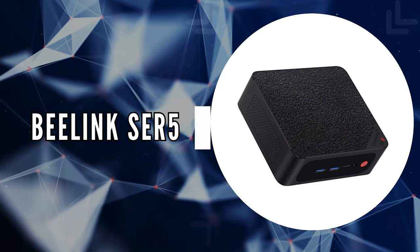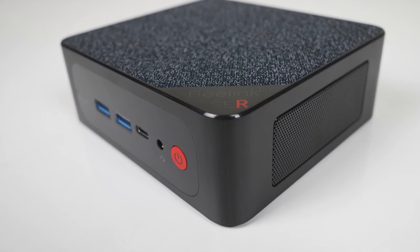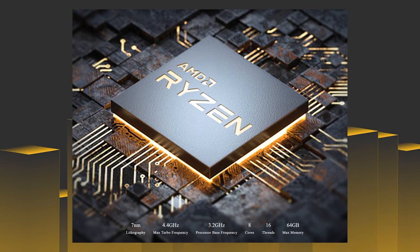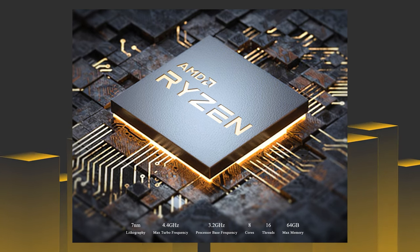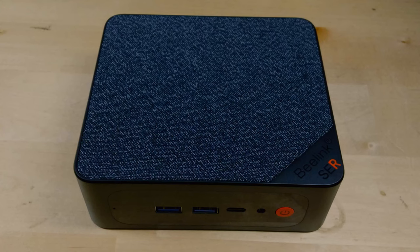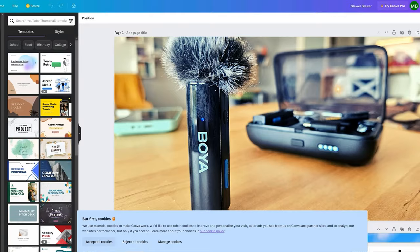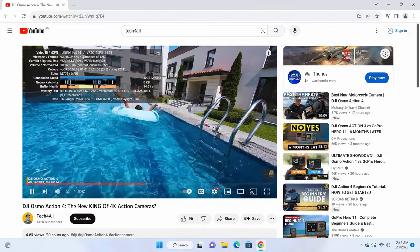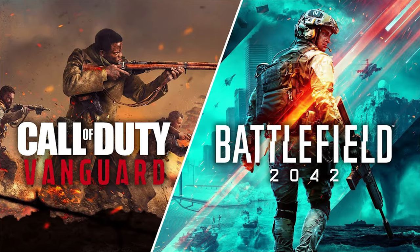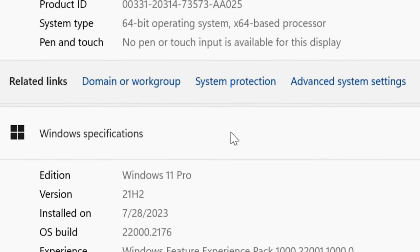The fourth on our list is the B-Link SER5. This compact mini PC is driven by the AMD Ryzen 5800H processor, featuring 8 cores and 16 threads that can boost from 3.2GHz up to 4.4GHz. It's like having a workstation at your fingertips, suitable for tasks ranging from video and photo editing to office work, 4K video playback, virtualization, and even gaming in titles like Grand Theft Auto V, Assassin's Creed Odyssey, Battlefield V, Call of Duty, and more. Plus, it comes pre-installed with Windows 11, free from bloatware.